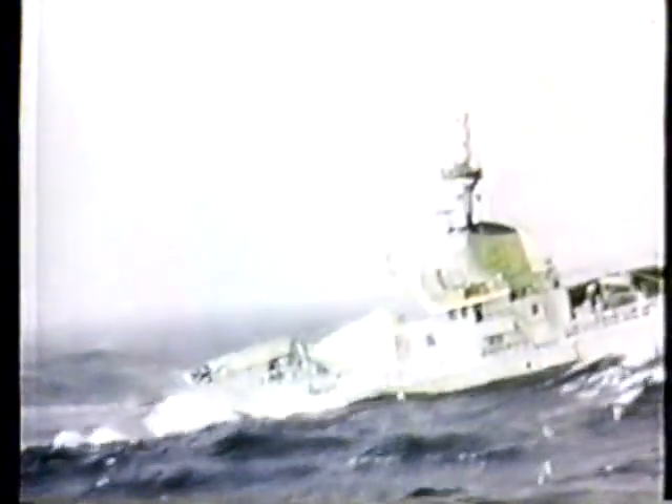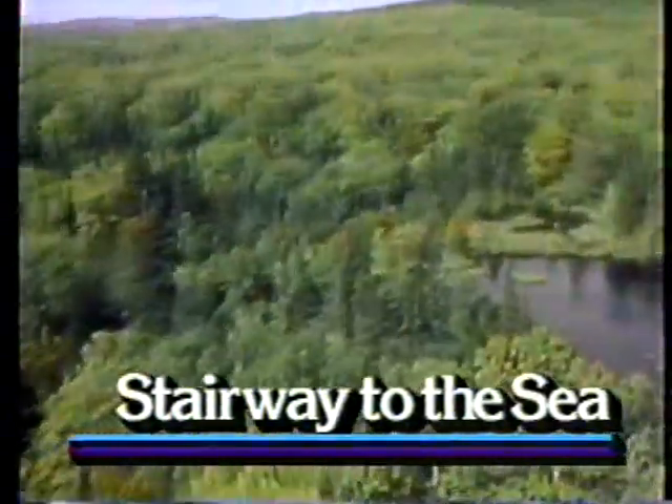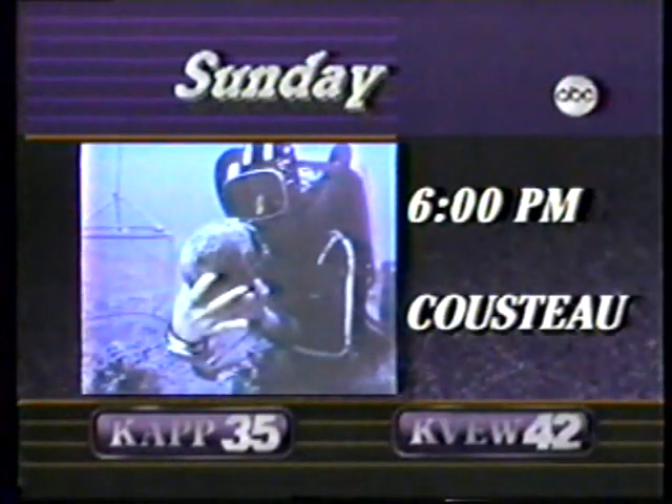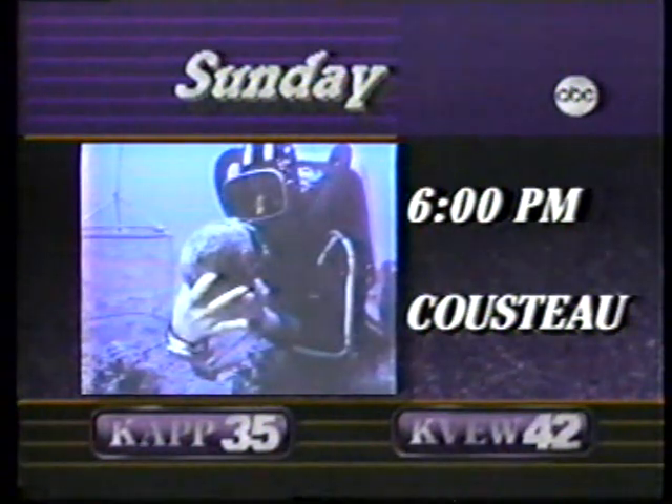See what no man has seen for almost 200 years — history untouched — until Jacques Cousteau and his crew explore the incredible passageway between the United States and Canada. Relive the oldest voyages of man, discover a graveyard of ships and the Edmund Fitzgerald that disappeared with all hands. Experience the gripping winter that abandoned the Calypso to the mercy of nature. Share the beauty and treachery of the stairway to the sea. Sunday evening at 6 o'clock.